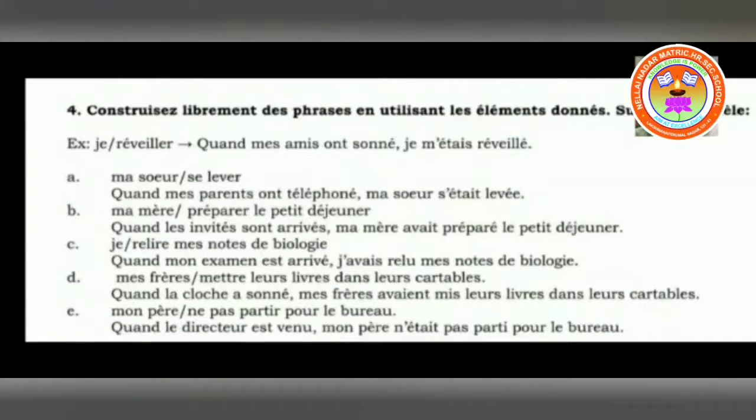Now we will go to the fourth exercise: constituer librement — freely. The phrase to use following the model on a suivi le modèle. Example: se réveiller is given. So: quand mon ami a sonné, je m'étais réveillé. We have to create our own sentence. When my friend knocked — that is in passé composé — je m'étais réveillé — I had woken up myself. It is written in plus-co-perfect.